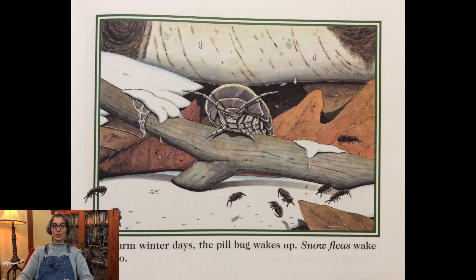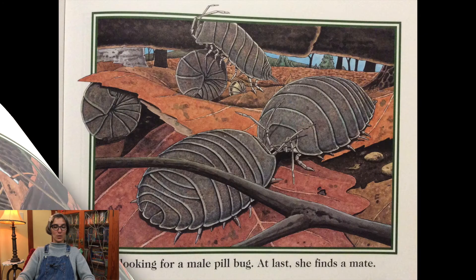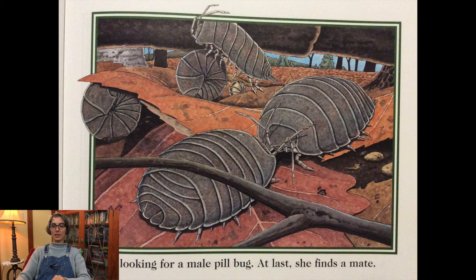On warm winter days the pillbug wakes up. Snow fleas wake up too. Soon the cool damp spring comes. The pillbug wanders across the forest floor. She is looking for a male pillbug. At last she finds a mate.